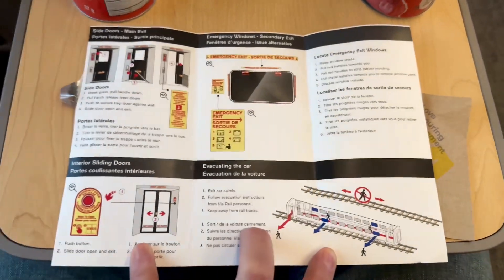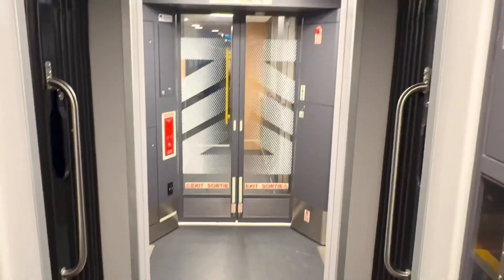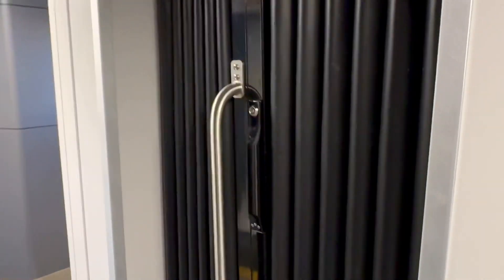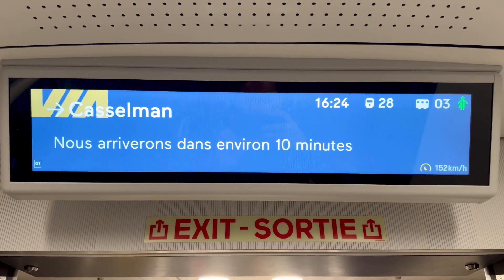What a wonderful sunset. These are the walkways between the two passenger cars. We're approaching Casselman again and we're about to pass over the bridge that I showed you earlier - only this time I've got it on a wide angle lens to see a little more. And we're on the other side of the train.